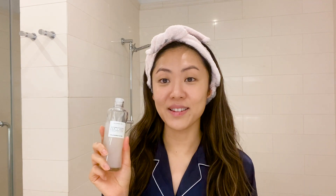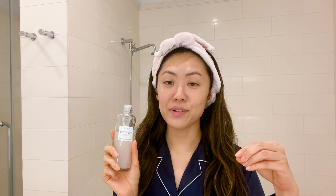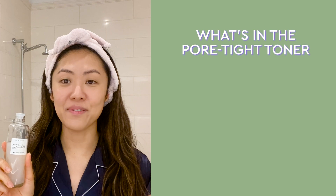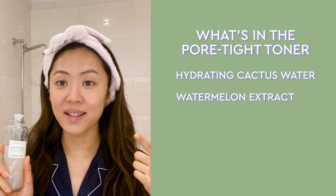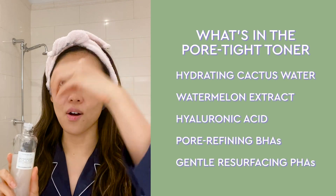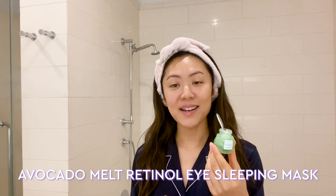So when we created this toner, it was important for us to add the most hydrating and pore-refining ingredients possible. We have cactus water, watermelon, hyaluronic acid, BHA, and PHA all in one bottle. Next is the eye cream step, and I'll be using the Avocado Retinol Eye Sleeping Mask.